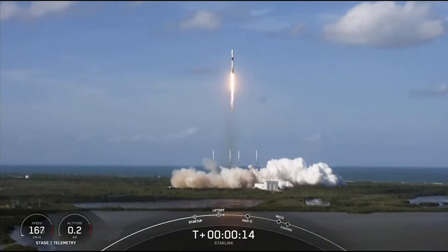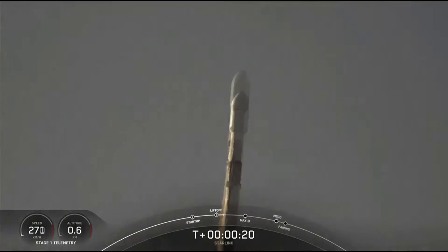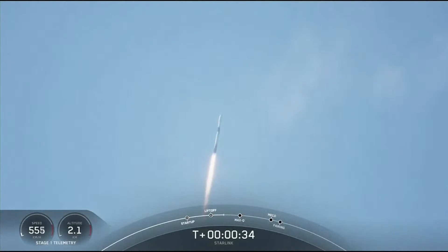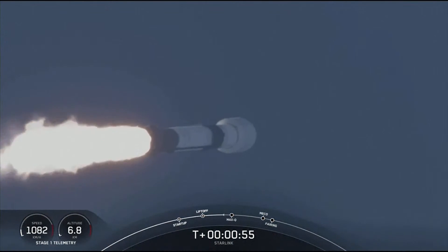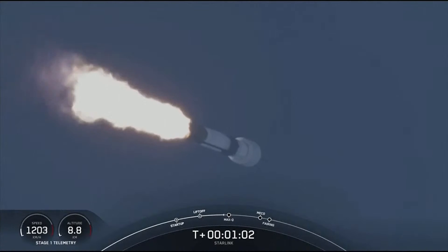Vehicle is pitching downrange. M1D chamber pressure is nominal. Falcon 9 has successfully lifted off from Space Launch Complex 40, carrying our 53 Starlink satellites. Although at liftoff gravity is pulling the vehicle straight down, as we ascend we tilt the engines — this is called gimballing — and that turns the rocket horizontally. So we are still going up, but we're also heading horizontally away from the launch pad. That is what we call a gravity turn.